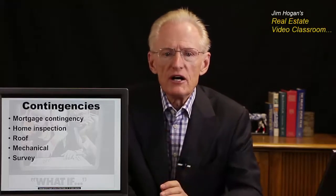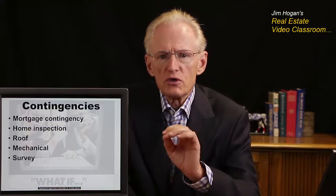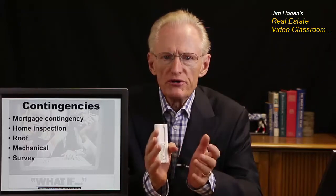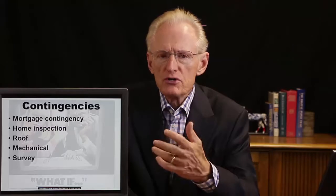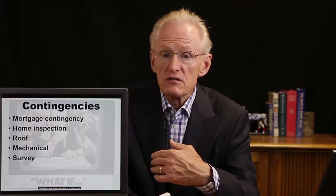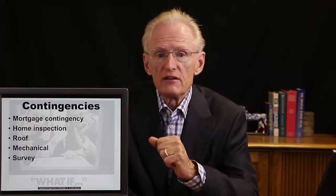Other contingencies that are quite common are home inspection contingencies: a roof inspection, a mechanical inspection, a survey. The buyer typically has the right to exercise what's called due diligence — in other words, check the property out. The buyer typically has a certain period of time, 10 days or 20 days according to the contract, during which time the buyer can make all these inspections. The buyer then has the right to either withdraw based on things found during those inspections, ask the seller to make some repairs, or simply proceed with the transaction as written in the contract.